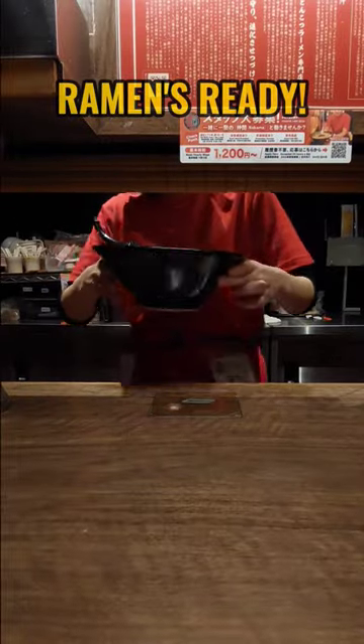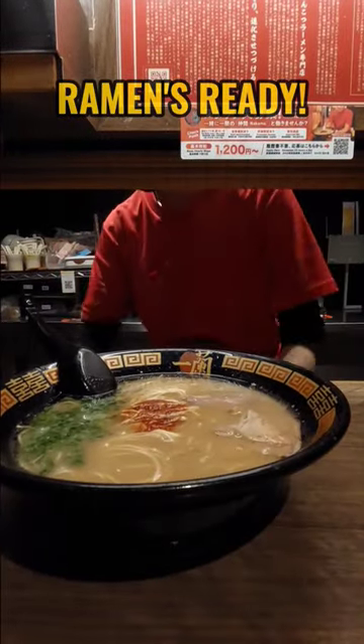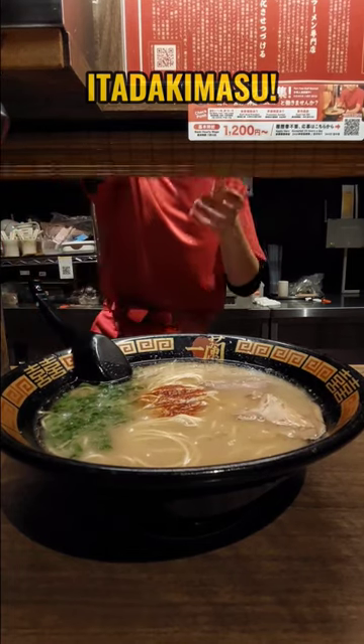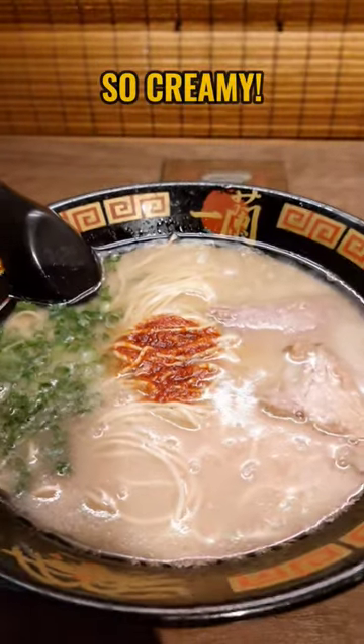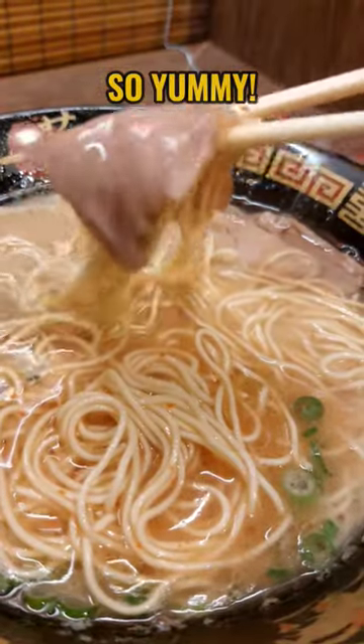Here we go — eat a delicious mass. So creamy. So yummy.